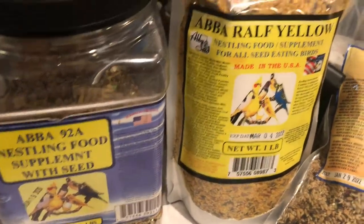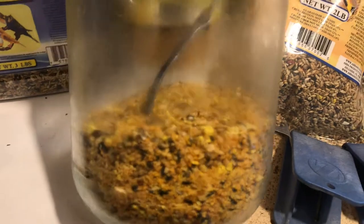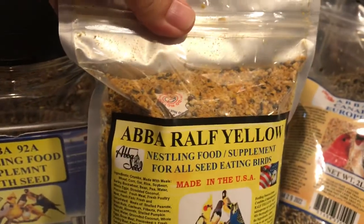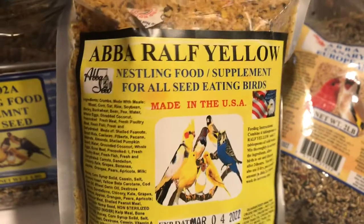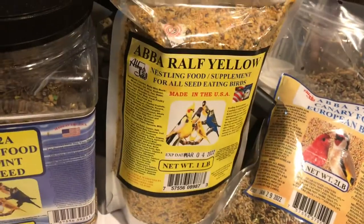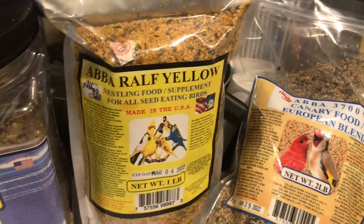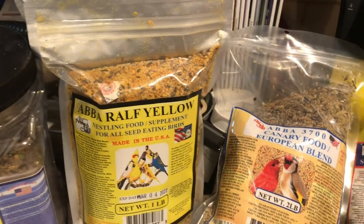Another product that I like to give every other day — on the day that I don't give the soaked seeds or the sprouts — is commercial egg mix, also called egg food. It's like a biscuit with high egg content and they also mix a few little seeds and other goodies in there. I like to buy from Abba Seed because it's very fresh, but there's also the commercial brand Cede, spelled C-E-D-E. This is also food to have on hand when birds are feeding youngsters in the nest.